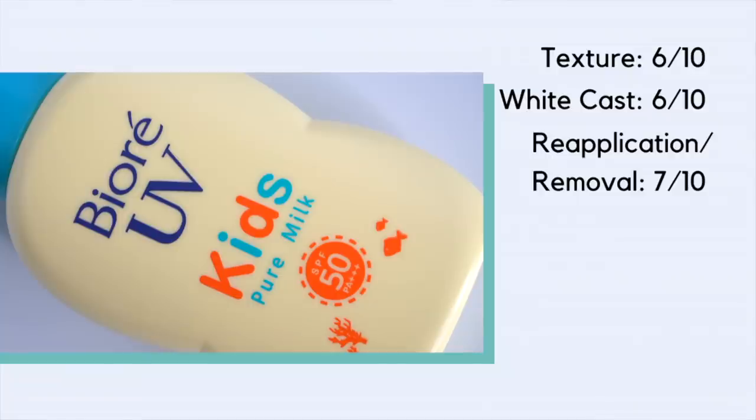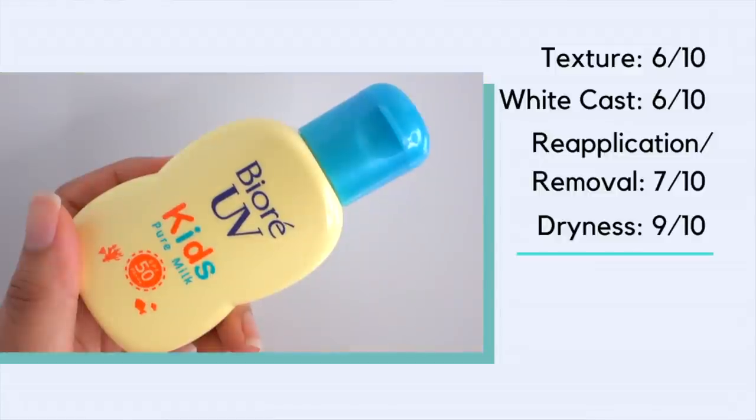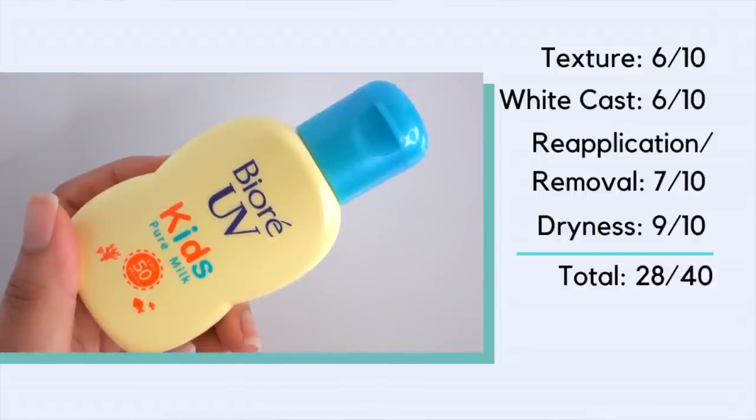I'm actually pretty sensitive to mineral sunscreen filters — they tend to take a little bit of moisture from my skin and aggravate my dehydration. For me personally, I found this a very comfortable mineral sunscreen to wear. I went pretty much the entire day without feeling too tight or too dry. I was really pleasantly surprised — it's a really gentle option especially for somebody who struggles with mineral sunscreen. I'm giving this a 9 out of 10, giving this sunscreen a final score of 28 out of 40.